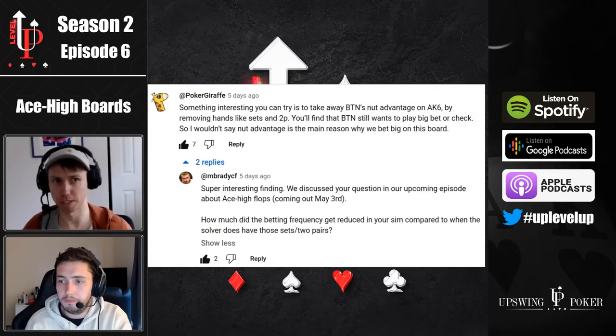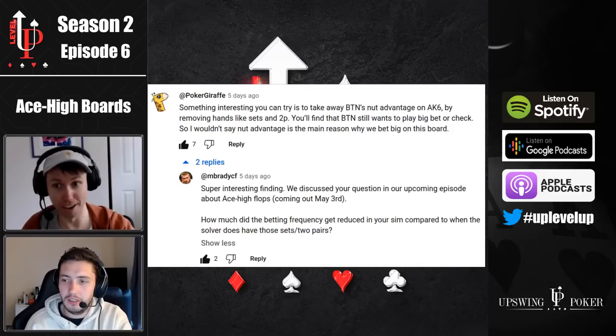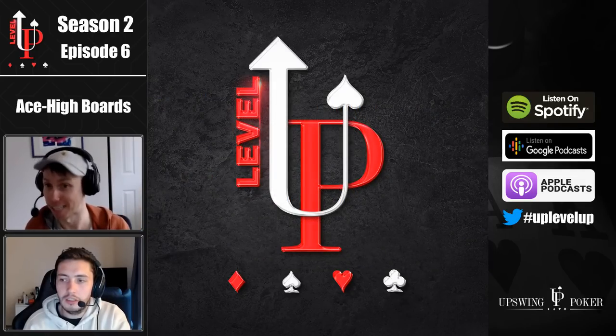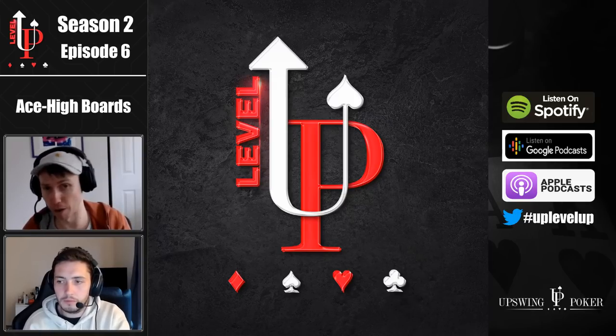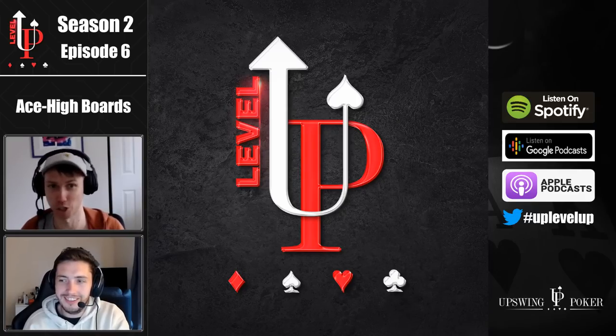I think a big part of it too — I didn't see our listener's sim — his name is Poker Giraffe, by the way, shout out for giving us this good question on YouTube. I would bet a lot that his sim, where he ran it without the two pairs and sets, the solver still bets big or checks, but it does it a lot less often. It's going to bet big a lot less often when it doesn't have the two pairs and sets, because our range isn't as strong. Really interesting question. I think one day we'll have enough great questions to do a really great Q&A type episode.